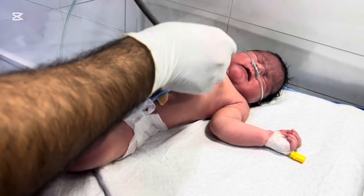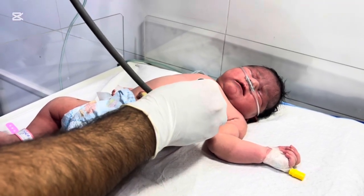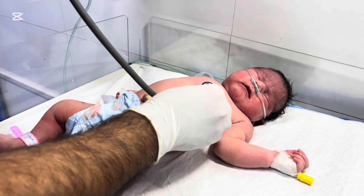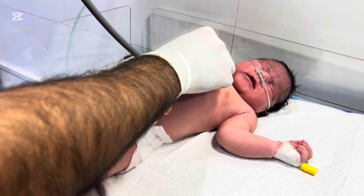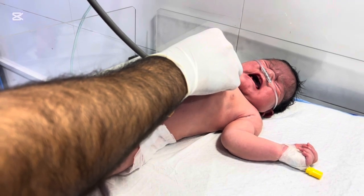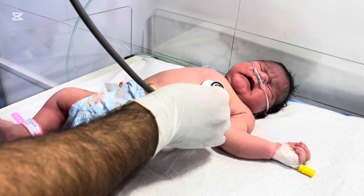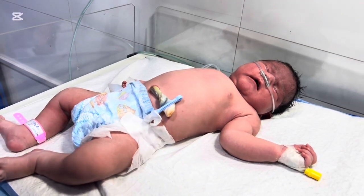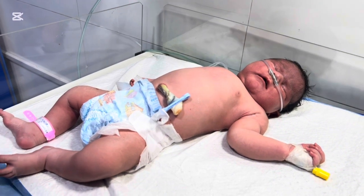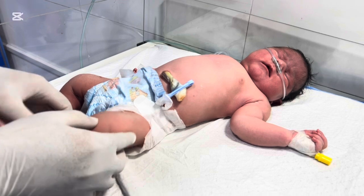At first glance, you'd think such a big baby would be strong and healthy, but IDM babies can have hidden issues. The most common problems we see are: 1. Hypoglycemia — low blood sugar after birth. 2. Respiratory distress. 3. Polycythemia — increased red blood cells. 4. Hypocalcemia — low calcium. 5. Cardiac hypertrophy — enlarged heart muscle.